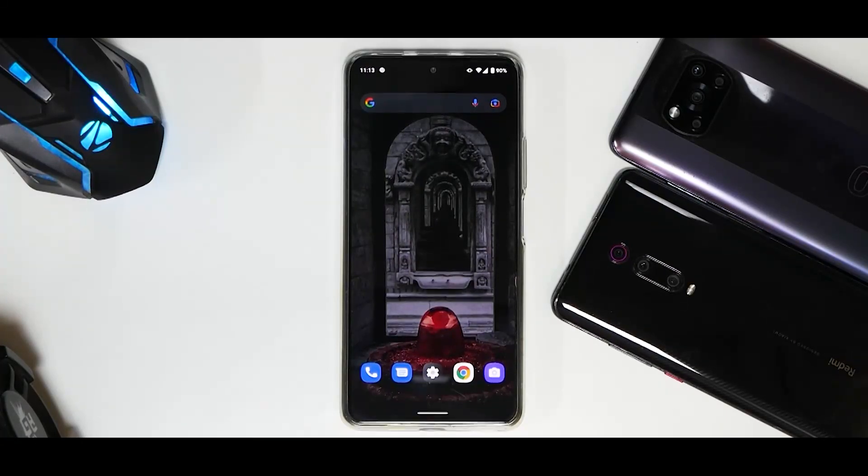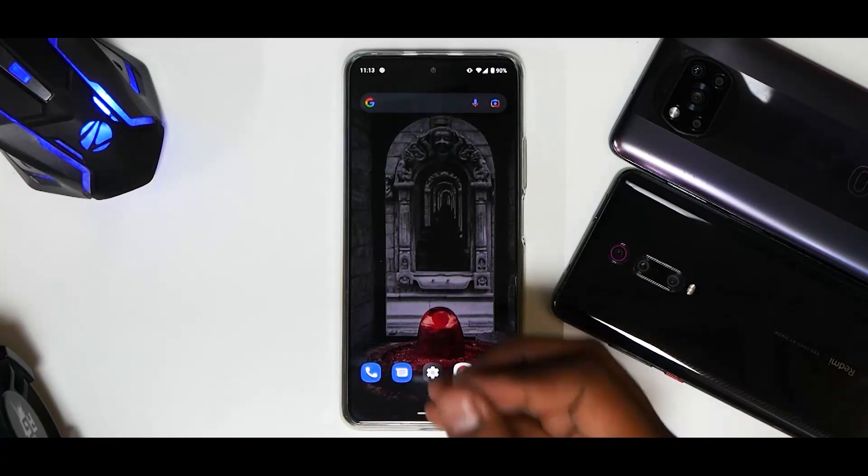Something I haven't done in this update so far is running benchmarks or trying gaming, because I've been using this phone as a personal device and I wanted to give you a first impressions video of what you should actually expect. When we do a complete review, we'll go ahead and do benchmarks as well.